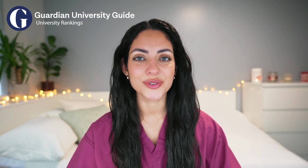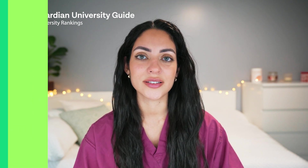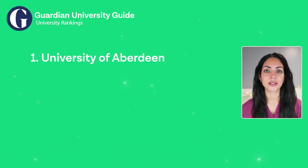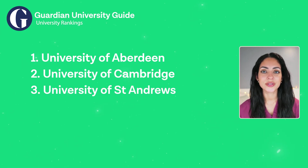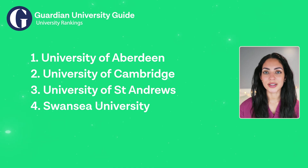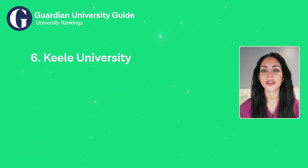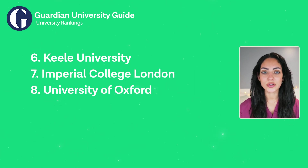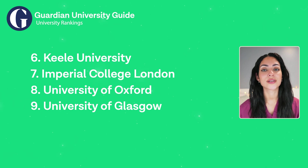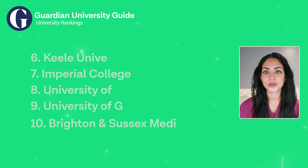Here are the best medical schools in the UK according to the Guardian University Guide: Number one is Aberdeen, number two is Cambridge, number three is St Andrews, number four is Swansea, number five is Edinburgh, number six is Keele, number seven is Imperial College, number eight is Oxford, number nine is Glasgow, and number ten is Brighton and Sussex Medical School.